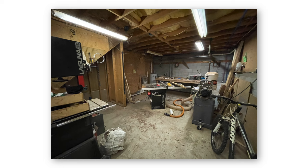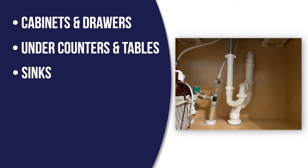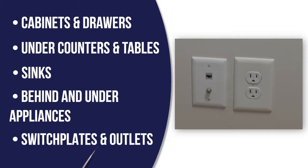German cockroaches live and breed indoors, and they'll leave behind smear marks and small, pepper-like droppings. Inspect cracks and crevices in cabinets and drawers, underneath countertops and tables, under sinks, behind and under appliances, and switch plates and outlet covers. Chances are, if you've seen a German cockroach out and about in the daytime, the infestation is pretty bad, so let's move on to treatment.